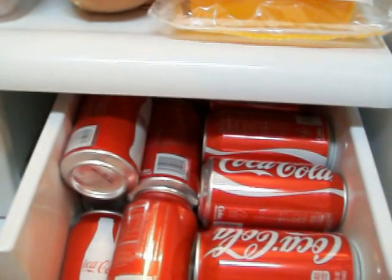You never want to keep your bread on top of your microwave — bad juju, it makes it go bad fast. This is my drawer of Cokes; it's always stocked.